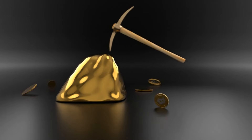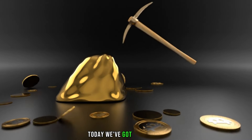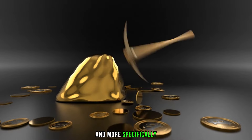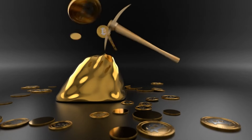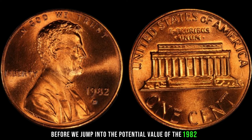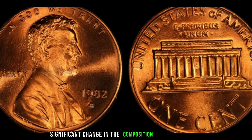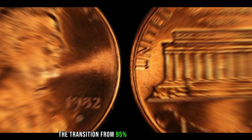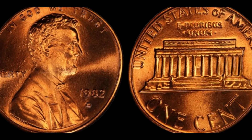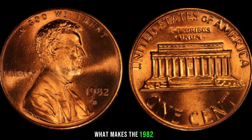Hey there, coin enthusiasts! Welcome back to AF Coins World — this channel gives you real and rare information. Today we've got an exciting topic: the 1982 D Lincoln penny — could it be hiding a fortune? The year 1982 marked a significant change in penny composition, with a transition from 95% copper to a zinc-coated copper-plated composition, creating two varieties. Today we're focusing on the Denver Mint's contribution, the 1982 D Lincoln penny. What makes it special comes down to rarity and a few key features.